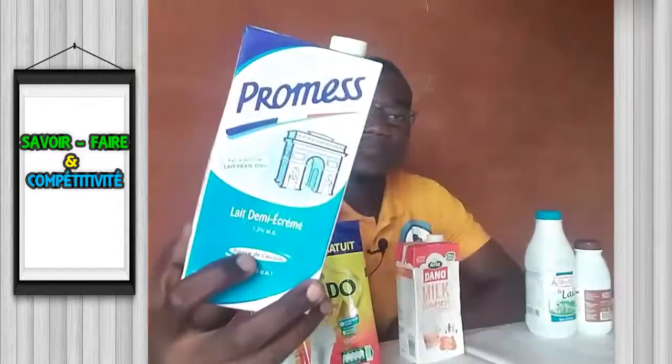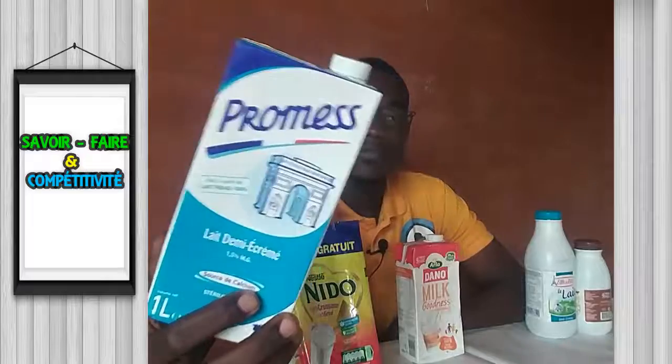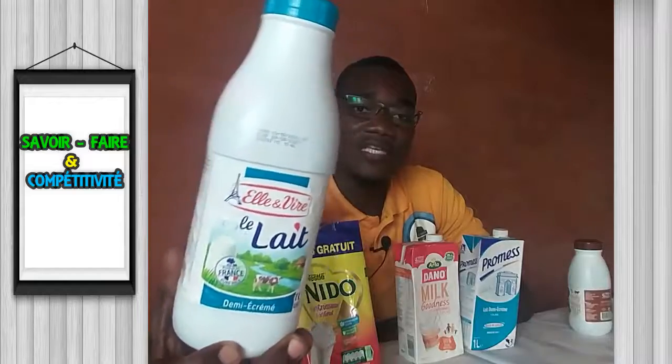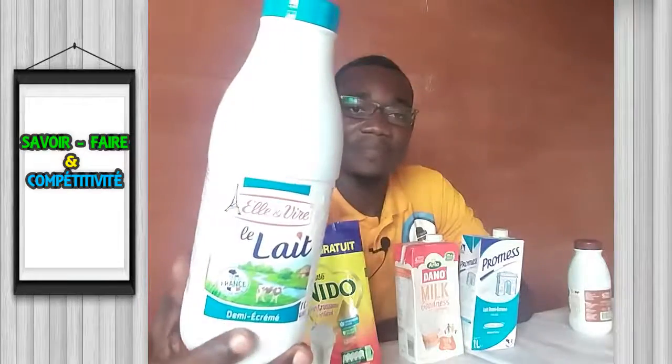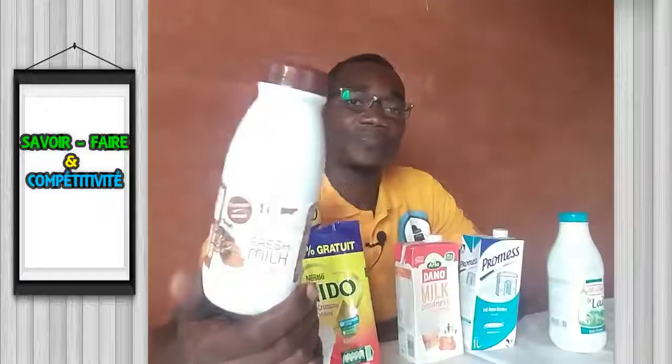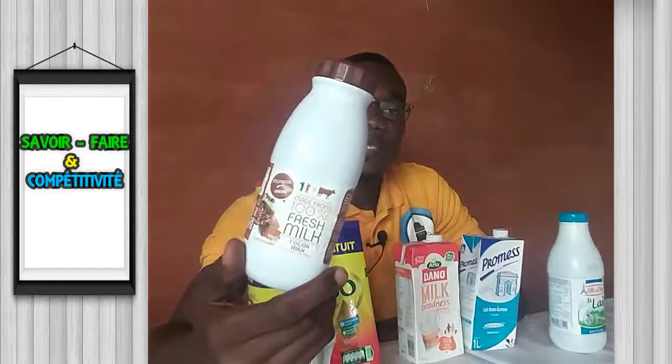On a du lait demi-écrémé liquide, contenu dans ces briques alimentaires. On a également du lait demi-écrémé en poudre contenu dans une boîte de PEHD (polyéthylène haute densité). Et là, c'est du lait aromatisé au chocolat.